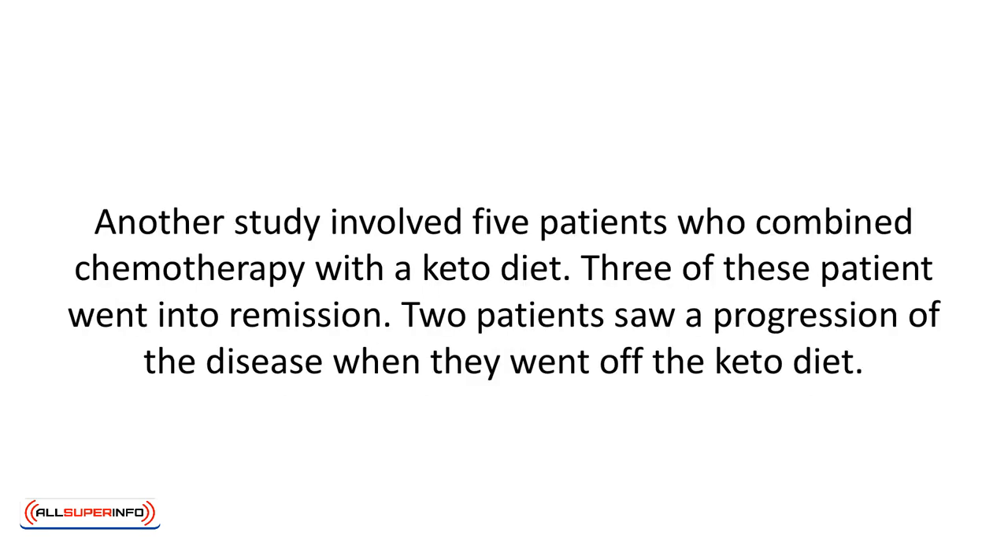Another study involved five patients who combined chemotherapy with a keto diet. Three of these patients went into remission. Two patients showed a progression of the disease when they went off the keto diet. More studies are needed, but these numbers are encouraging.